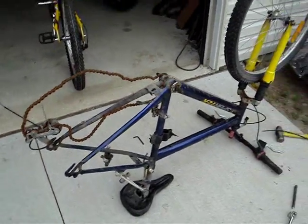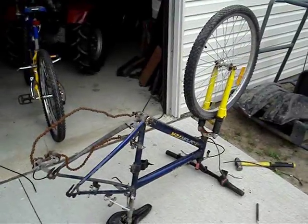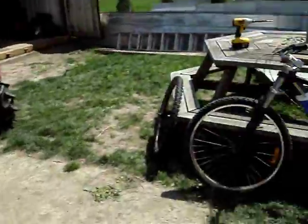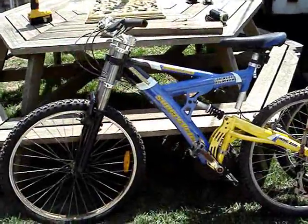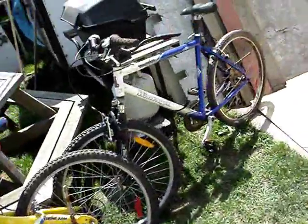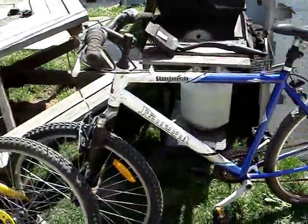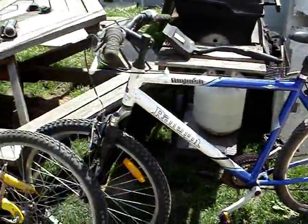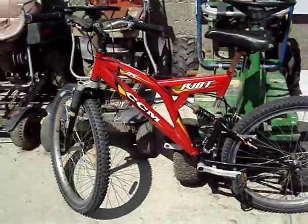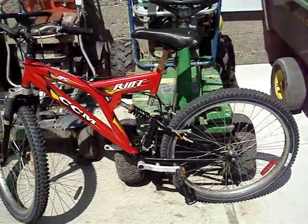Work continues — finished up slamming together this thing, she just needs brakes now. That one there is done, not too bad, good for the garage sale.